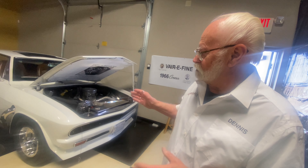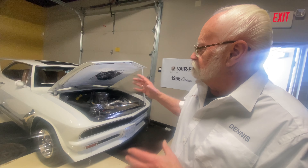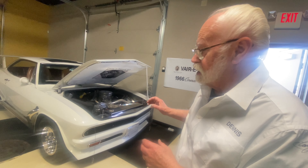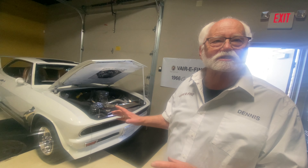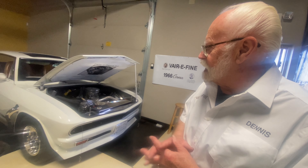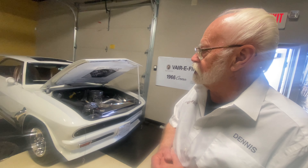A friend of mine said that was the best thing I could have done, because people were looking at all the work done on the car, and then all of a sudden they noticed the paint. I sold it in 1975 after showing it on the show circuit for a year.